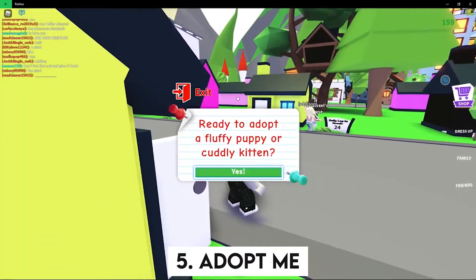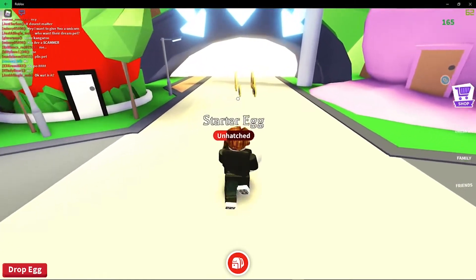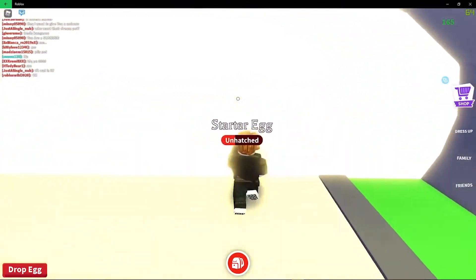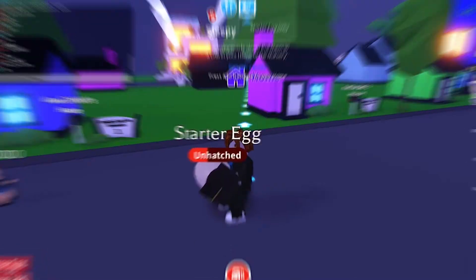Number 5: Adopt Me. Adopt Me is the second most popular Roblox game on my list. The main goal of this Roblox role-playing game is to acquire and welcome a new pet into your home. You may select from a variety of animals, including parrots, reindeer, monkeys, dogs, and many more, depending on your preferences.